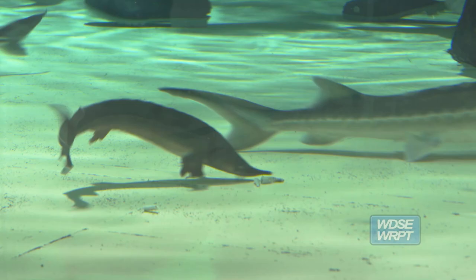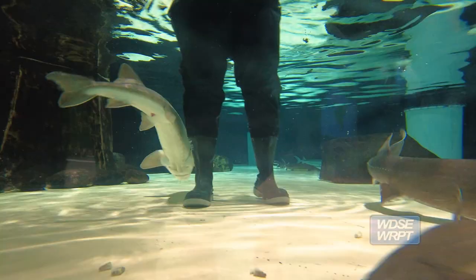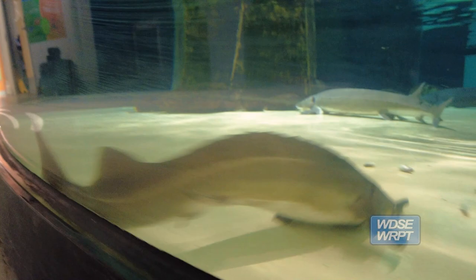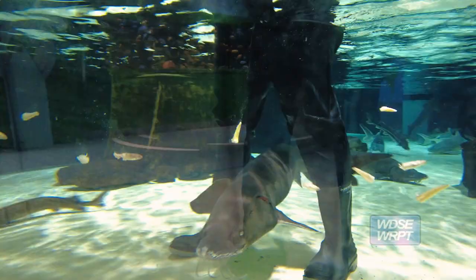There are 29 species of sturgeon in the world, and six of them are represented here in our touch pool. In the 1970s, there was no evidence of lake sturgeon left in Western Lake Superior. We're on our way to recovery. Lake sturgeon aren't fully recovered in Western Lake Superior, but we're seeing through the efforts of habitat remediation and stocking that those sturgeon are starting to come back to our area.